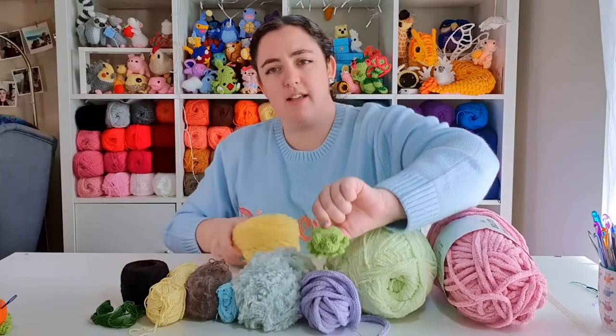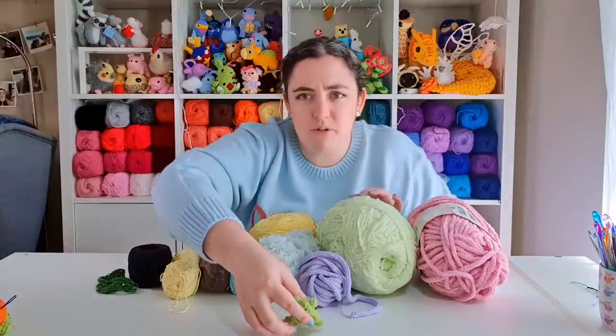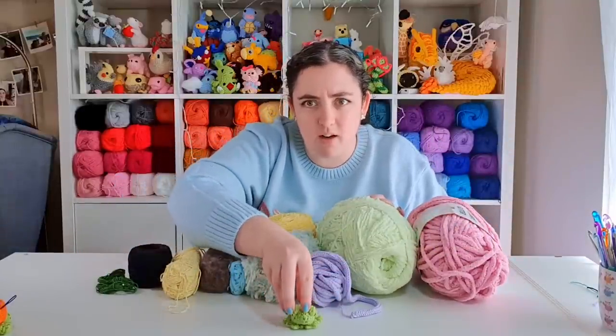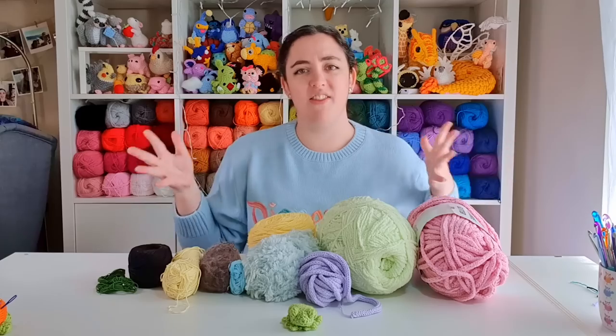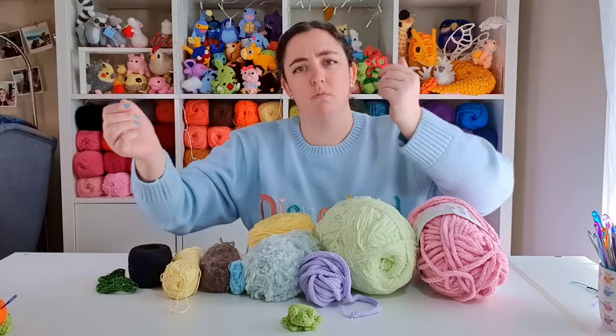This frog is our benchmark. He has been made with the 8-ply acrylic that I use for basically everything, and here's what this pattern was designed for and with. He kind of establishes our benchmark right there in the middle, and then we'll, as we make the frogs, decide whether we like them more or less.